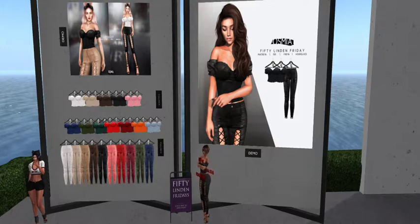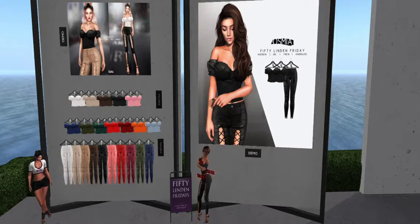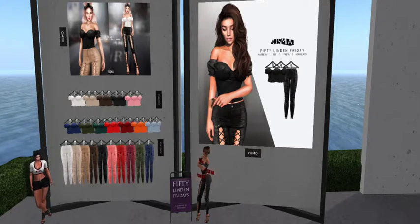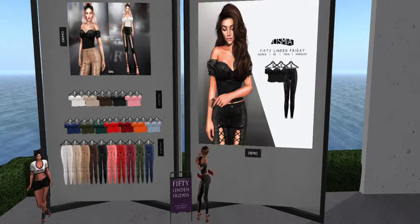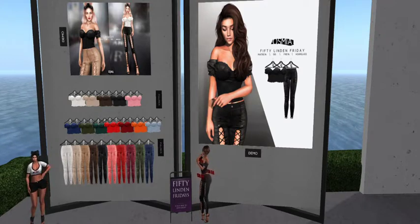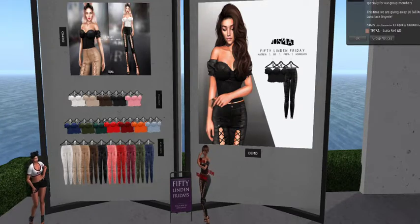If you're interested in getting the colors, you can get them individually for 250 Linden, or get the full fat pack which includes everything for 899 Linden. For the pants, the individual pieces are 279 Linden and the fat pack is also 899 Linden.